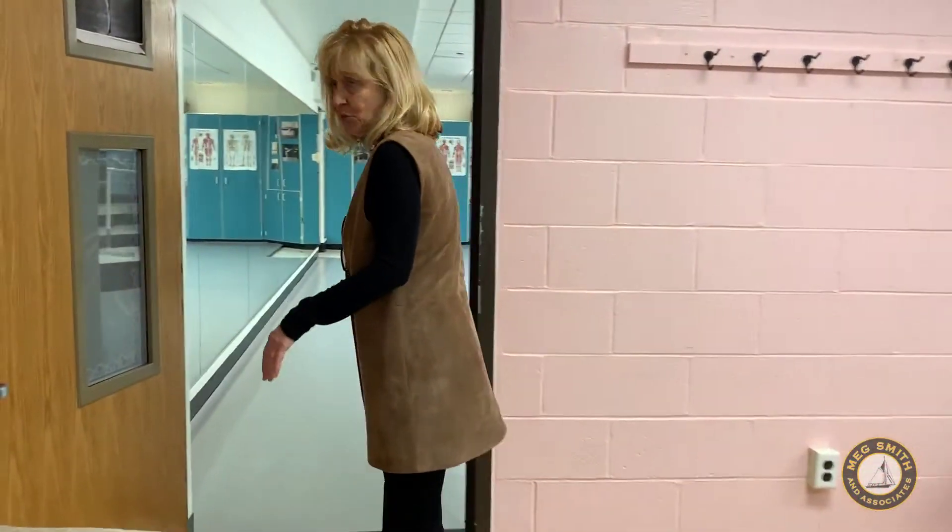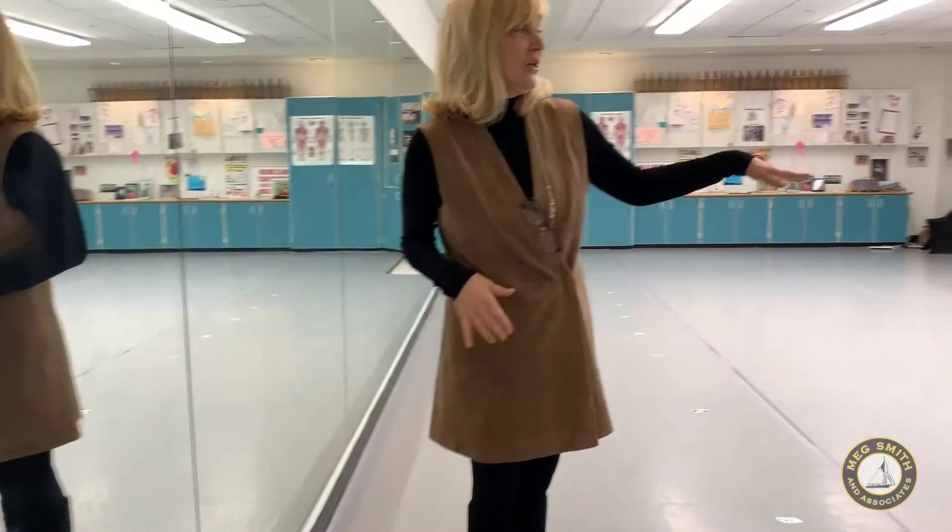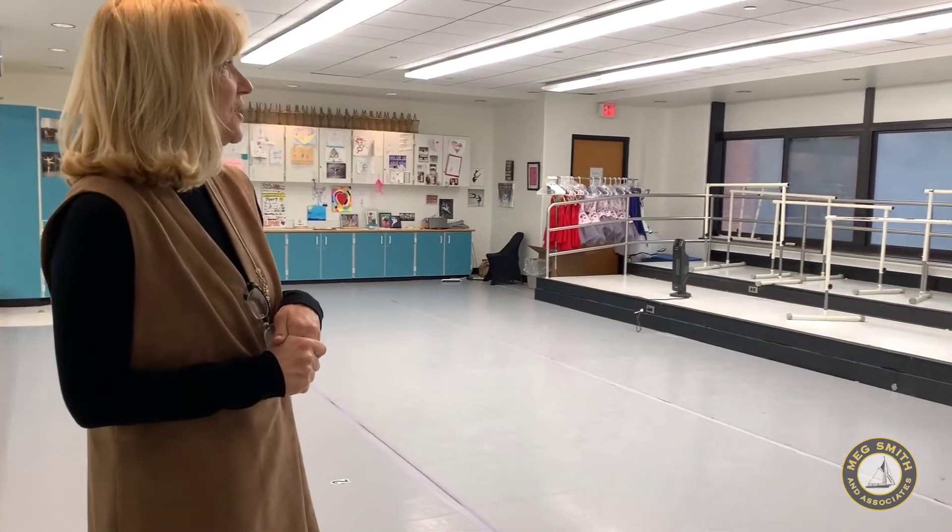It's one of seven classrooms that we have, and we actually decided to keep the choral steps because it was easier to see everyone's feet when we're doing our work in here, so it worked out really well. And then we offer tap, Broadway, jazz, ballet, lyrical, contemporary, and hip-hop.